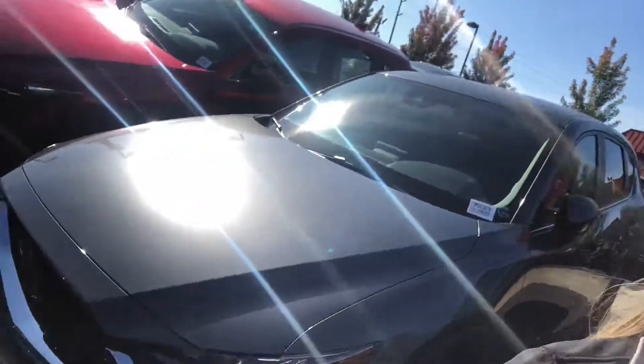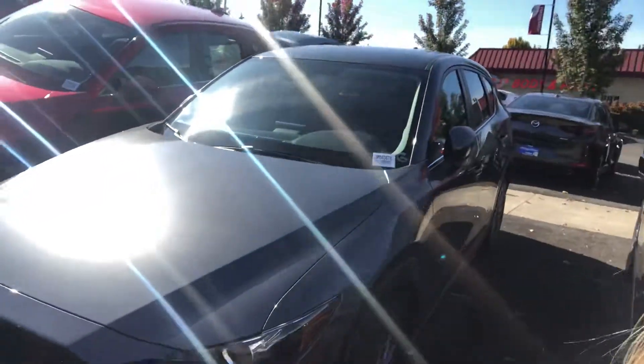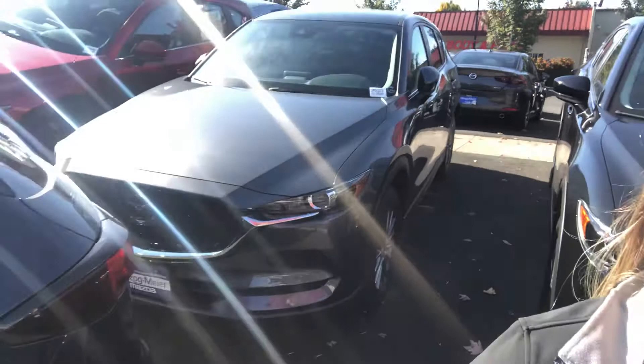Hi Sarah, it's Carmen here at Herzog Meyer Mazda. I just wanted to thank you for your online inquiry through the Mazda vehicle configurator. I just wanted to show you this is one of the front wheel drive CX-5s that we have here — I think it is the only one that we have here in stock.